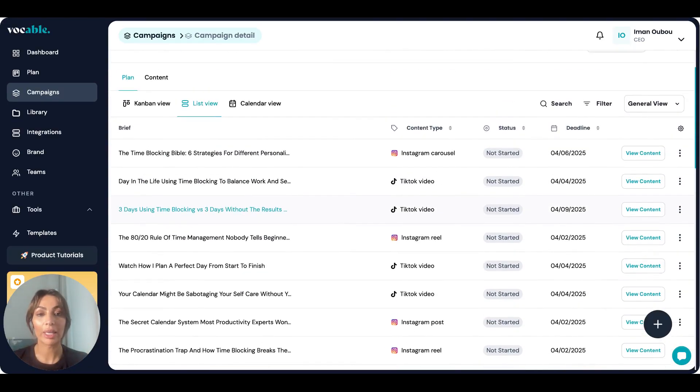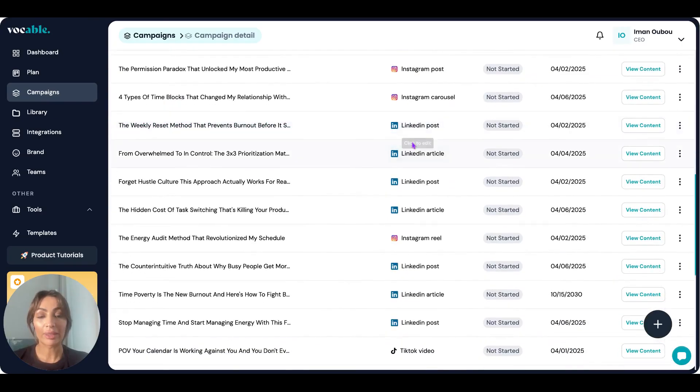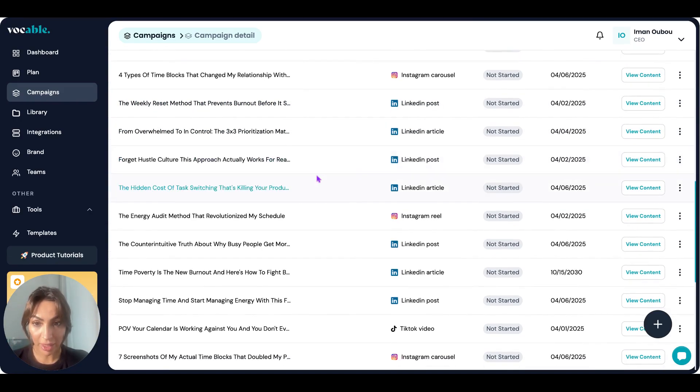TikTok videos are very focused on storytelling. Then you have your LinkedIn posts and LinkedIn articles — some people create articles or newsletters on LinkedIn, others just create posts. So keep in mind it's not just posts; LinkedIn articles are also generated as part of your campaign. Let's look at a specific example — let's look at the Instagram Reel.